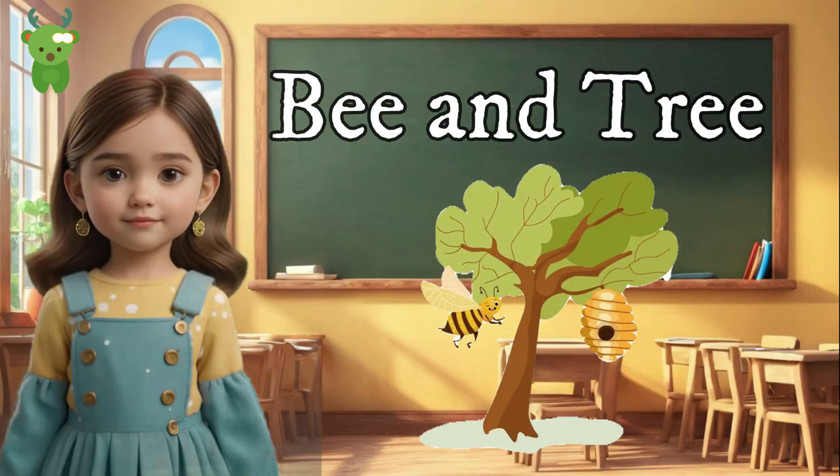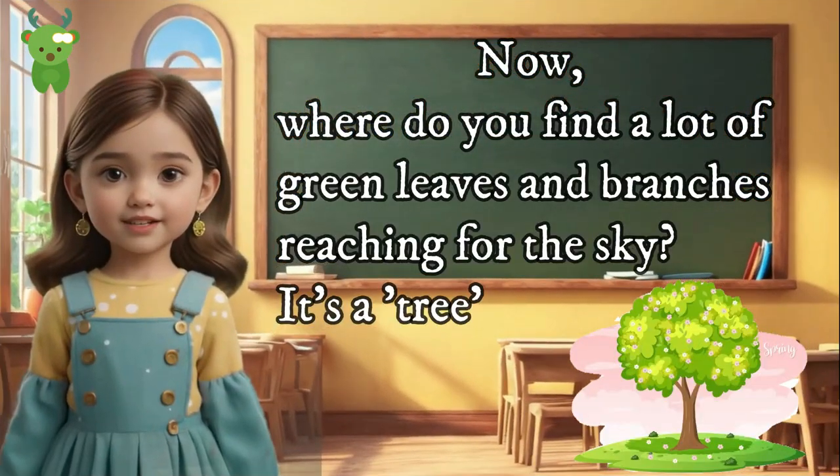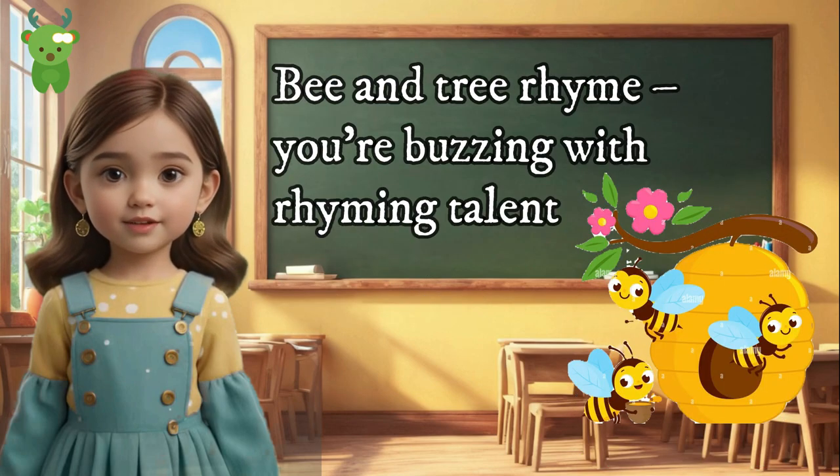Bee and Tree. Bees flying around the flowers — it's a bee. Now, where do you find a lot of green leaves and branches reaching for the sky? It's a tree! Bee and tree rhyme — you're buzzing with rhyming talent!